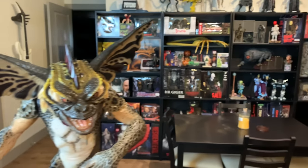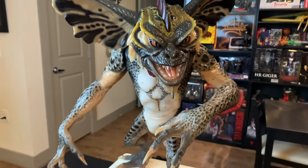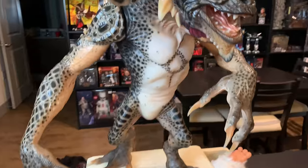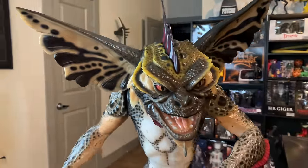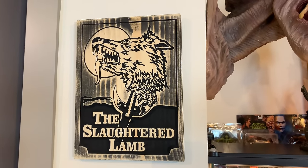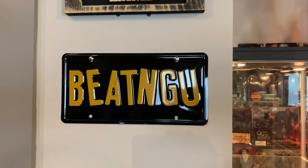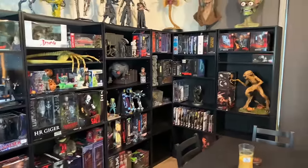Over here is CinemaQuette's new life-size Mohawk Gremlin. I love the base with the printer and Gizmo being stuck in there — they did such a great job on this piece. Then lastly over here I have the Slaughtered Lamb pub sign from An American Werewolf in London, one of my favorite werewolf movies, and the Jeepers Creepers Creeper beating-you license plate.